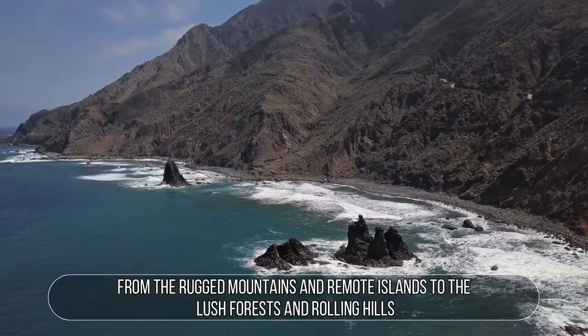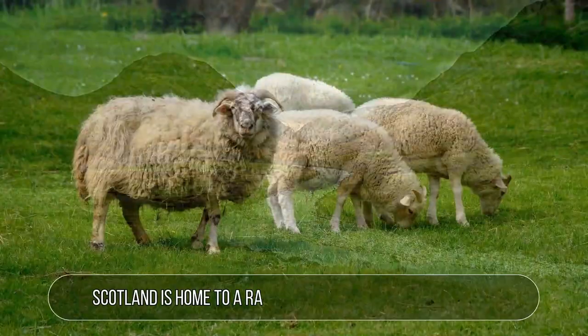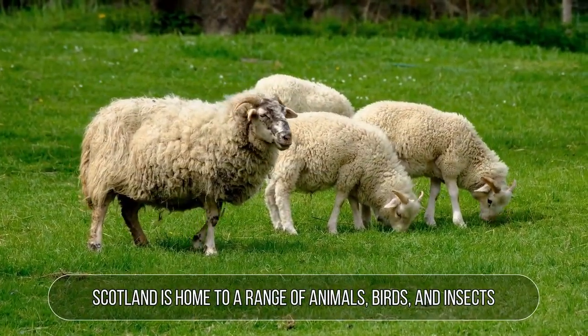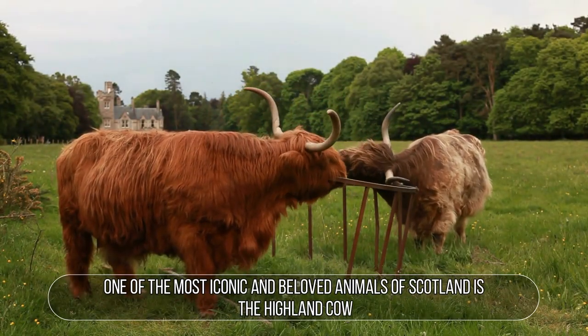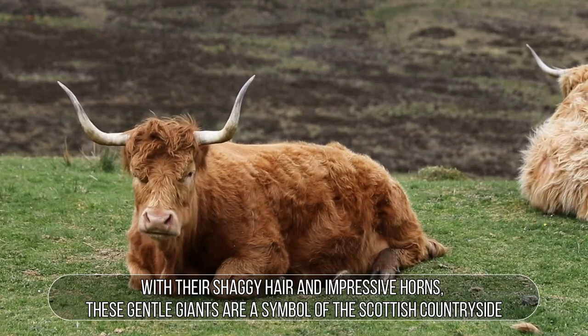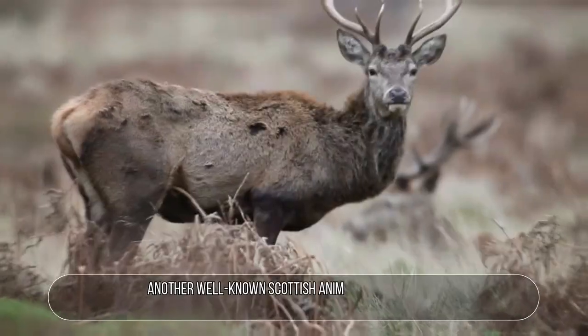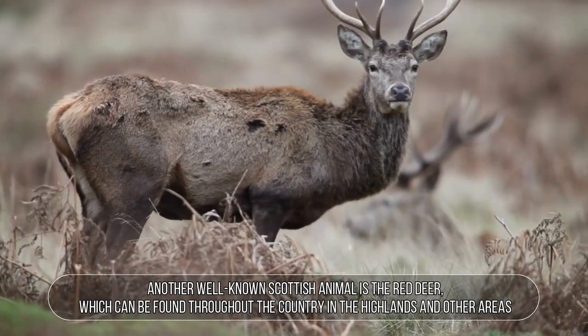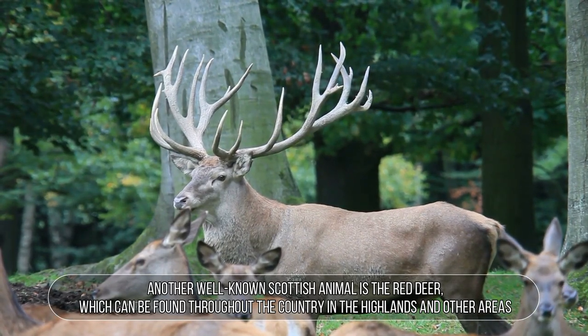From the rugged mountains and remote islands to the lush forests and rolling hills, Scotland is home to a range of animals, birds, and insects. One of the most iconic and beloved animals of Scotland is the highland cow. With their shaggy hair and impressive horns, these gentle giants are a symbol of the Scottish countryside. Another well-known Scottish animal is the red deer, which can be found throughout the country in the highlands and other areas.